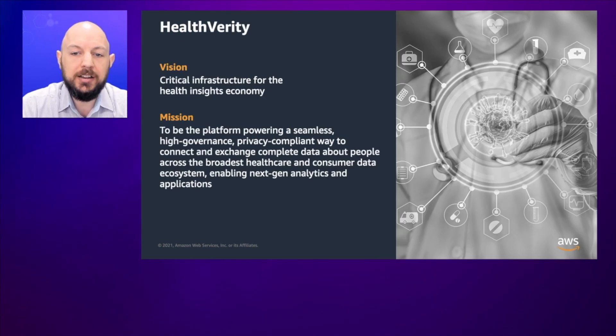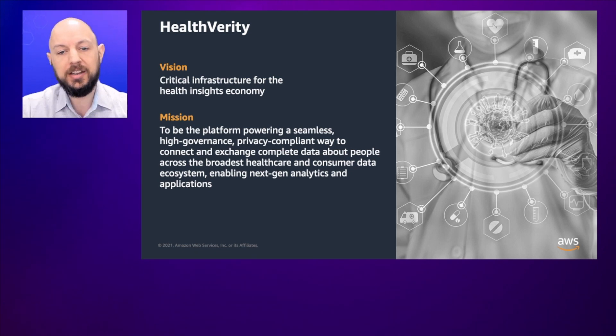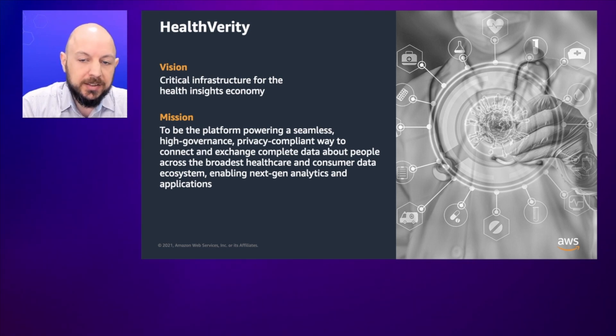At Health Verity, we have set out to build the technology that enables high governance, privacy-compliant data exchange between parties, and we're doing that across the broadest ecosystem of healthcare and consumer data. We're headquartered in Center City, Philadelphia, but we've been expanding our team all across the country. Health Verity has recognized from the start that as healthcare data became more diverse and available, the need to connect data across sources to enable the next generation of analytics and applications has never been greater. Our technologies are trusted by some of the largest healthcare organizations and government agencies today — from FDA to Quest Diagnostics — helping to solve some of the greatest challenges plaguing our industry.